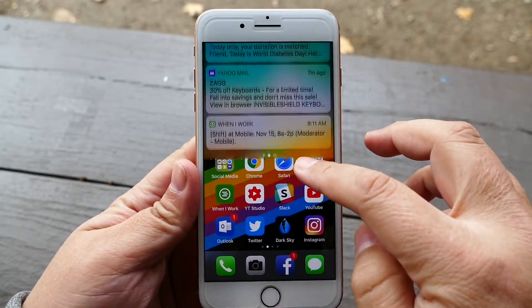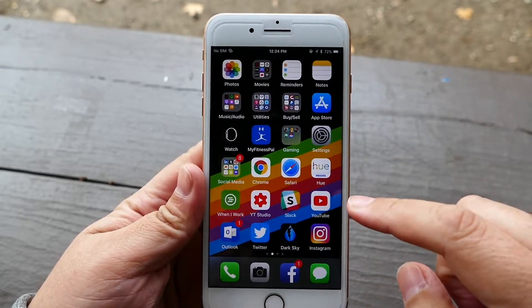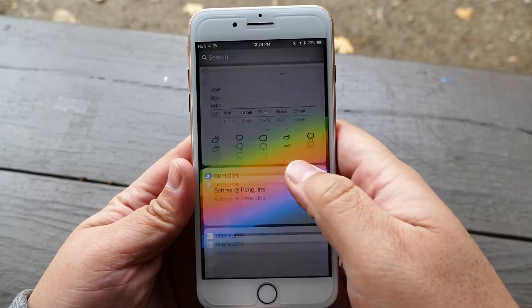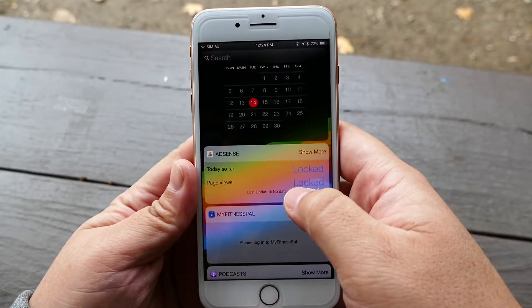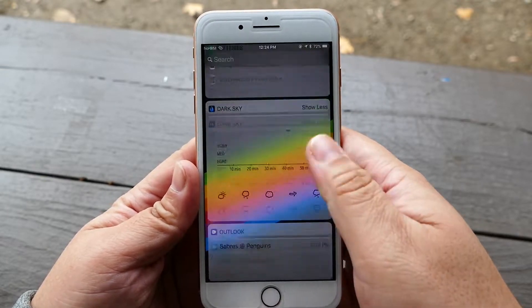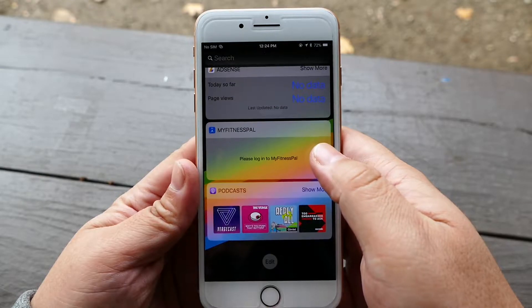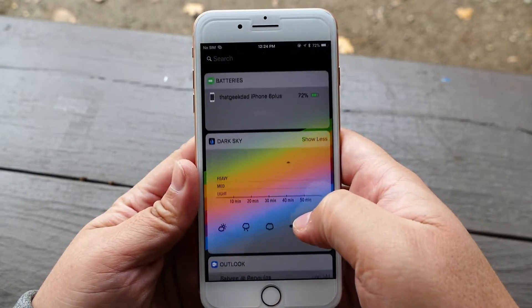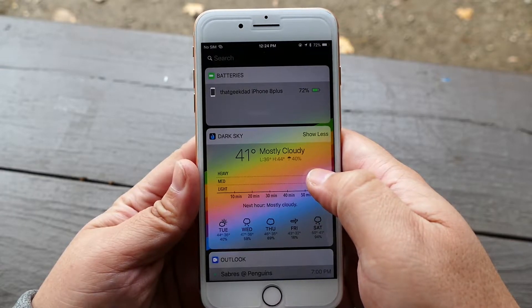First to change is that there is wireless charging because of the glass back. Android devices had wireless charging for a while, even going back to the early days of Windows phones and the Palm Pre. So now the iPhone has it. While it's slower than plug-in charging, it's more convenient by just placing your 8 or 8 Plus down on a wireless charging pad.